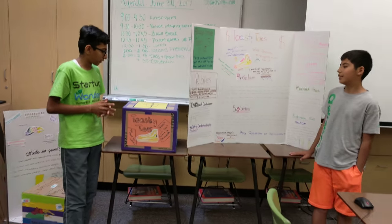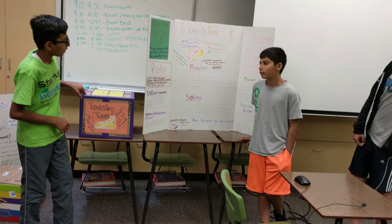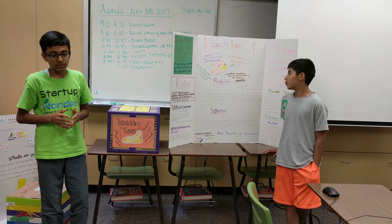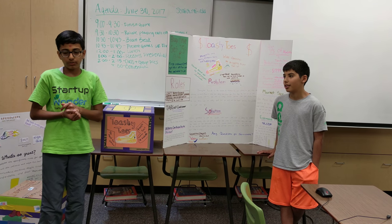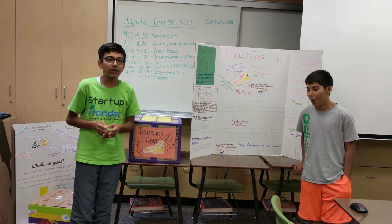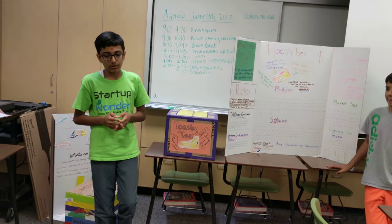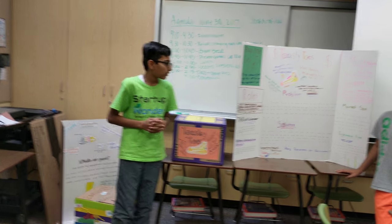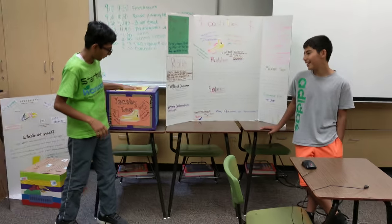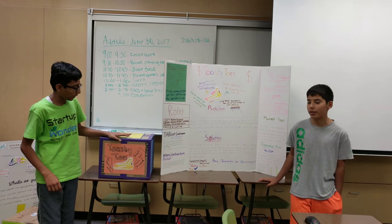Our product is Toasty Toes. The problem we came up with was in winter, people's feet would get really cold and they couldn't play any sports or barely even walk. The solution to this problem, we came up with our shoe called the Toasty Toes, which keeps your feet warm in winter.